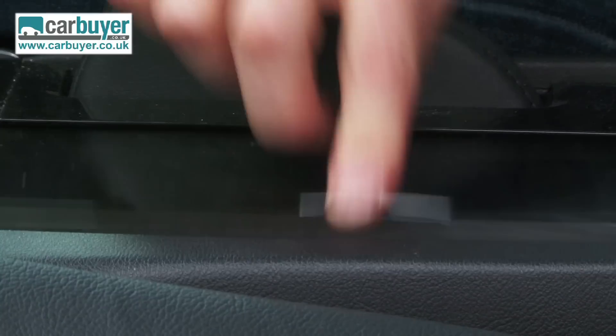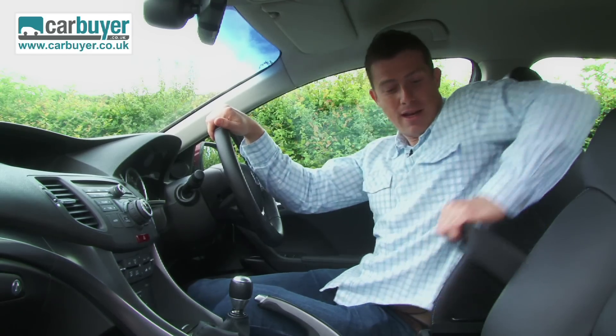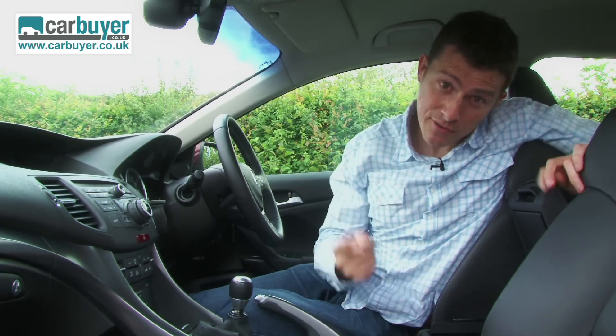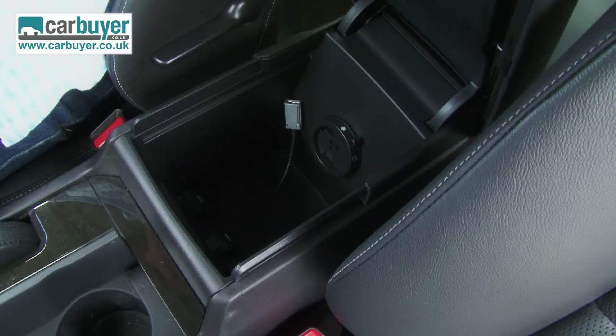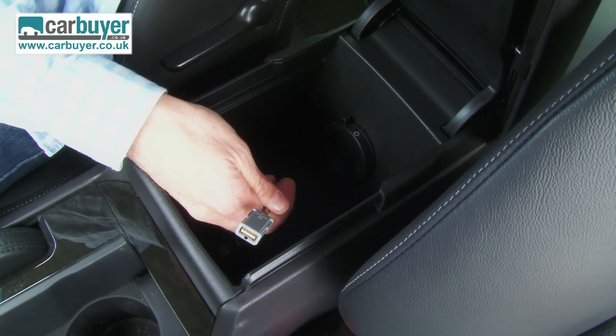Decent practicality too — there's a couple of cup holders there that you can use for storing your Coke cans. There's also a large central cubby and if you look in here you'll notice it's chilled by the air conditioning, and there's the obligatory USB input for your MP3 player.